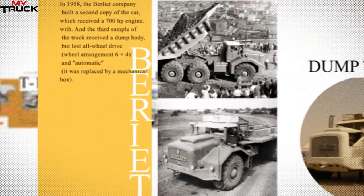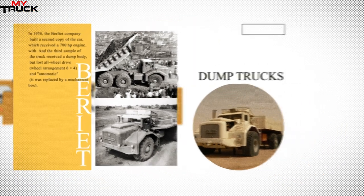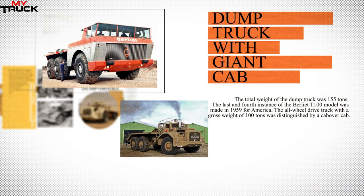Two copies settled in Algeria. The second remained in Africa, where it was later exhibited in a museum in the city of Hassi Messaoud. The third car went to service a uranium mine in Bessans, where it stayed until 1965. After that, it was used for some time by the road construction service until it was scrapped in 1978.